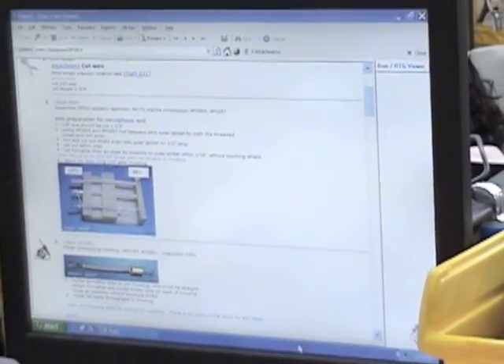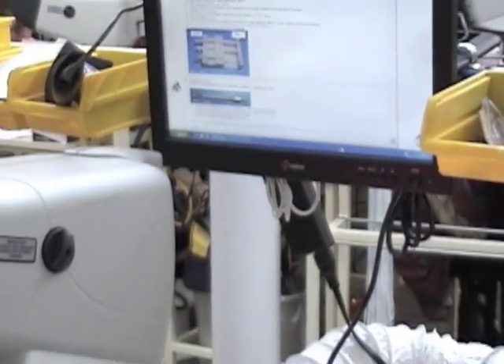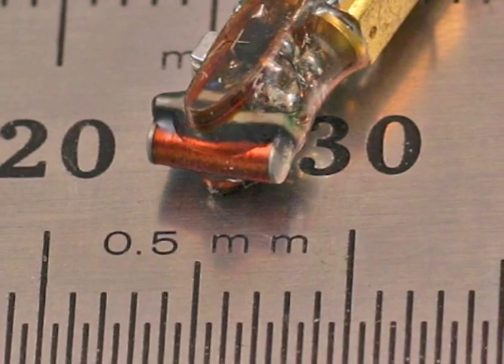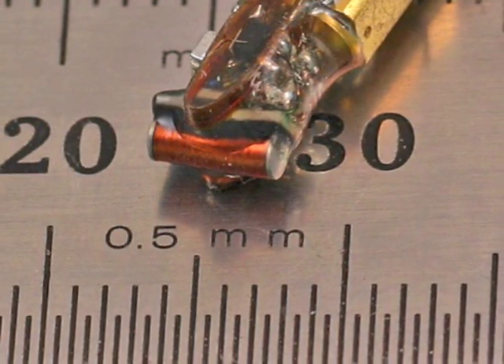Our products are designed with tight tolerances. They range from those that fit the smallest device requiring assembly under a microscope to those of standard and above standard sizes.